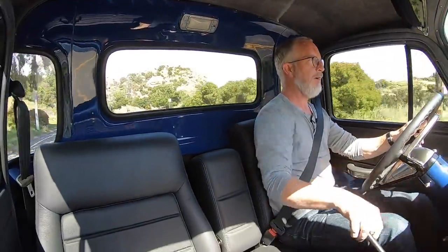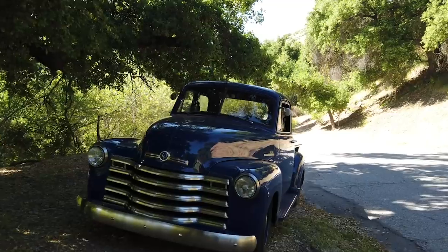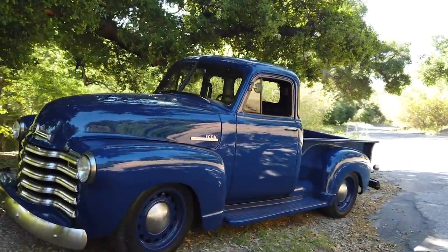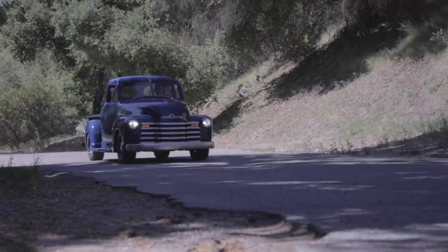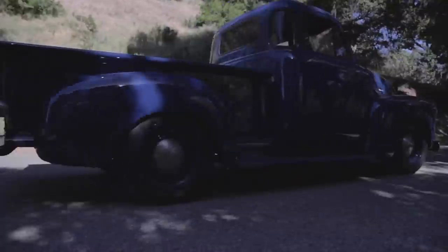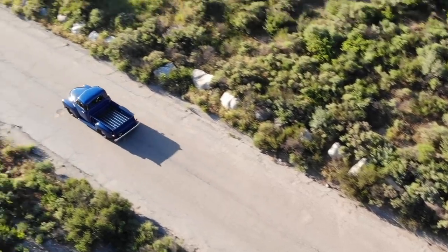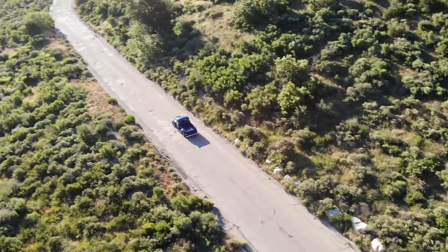Hey, what's up, welcome back — today is a fun one. We are in an Icon Thriftmaster; specifically this one is a 1952 and the eighth Thriftmaster that we have built thus far. This one has a bunch of unique traits. If you're familiar with the model, you'll know that in general terms they all come pretty much the same way as far as options and equipment.